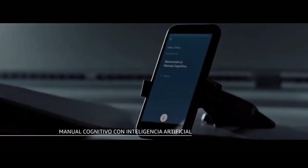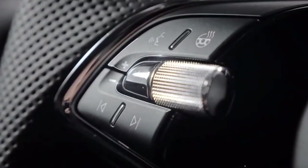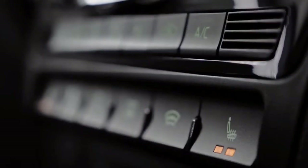Volkswagen India have released a new teaser for the upcoming 2022 Virtus. The teaser not only confirms the name of the upcoming mid-sized sedan from Volkswagen, but also gives us a sneak peek into the design of the 2022 Virtus.